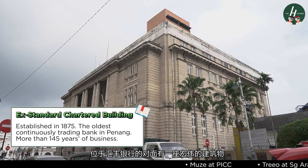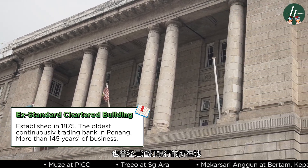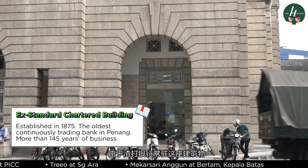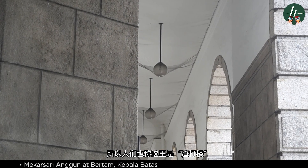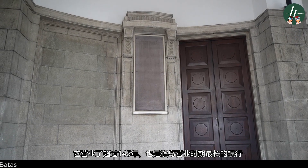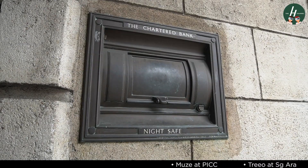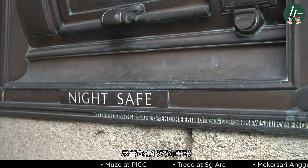Just right opposite HSBC stands the majestic institution which once housed the Standard Chartered Bank. The bank's long association with this building has lent to it being called the Standard Chartered Building. As the oldest continuously trading bank in Penang, it celebrated more than 145 years of business on the island, ever since its establishment back in 1875.